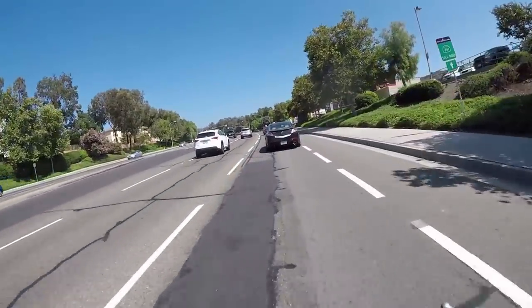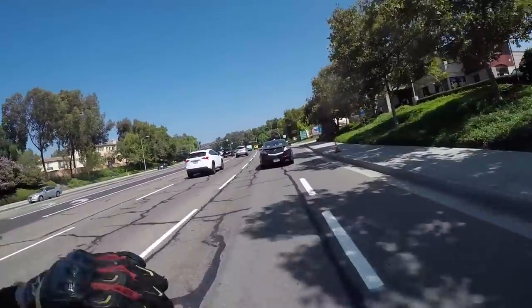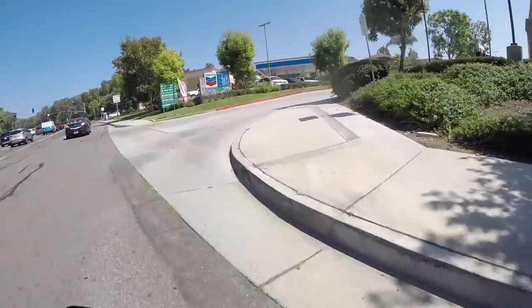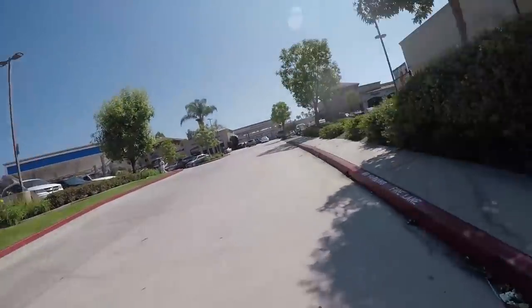It's actually not that hot today. It feels really, really nice. Summer is coming to an end, so this cool breeze coming through - love it.